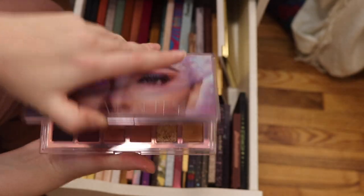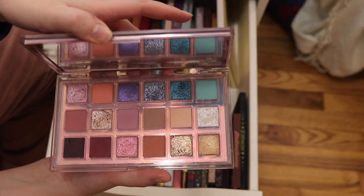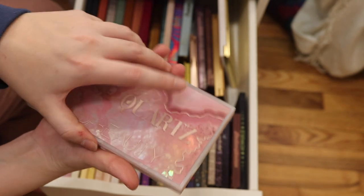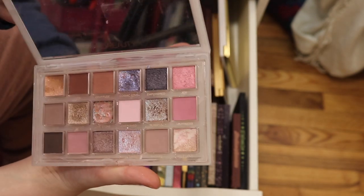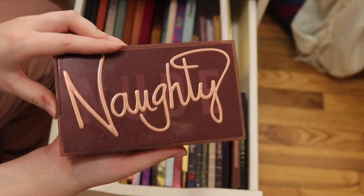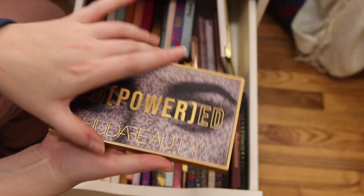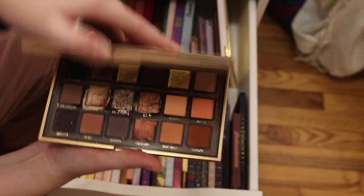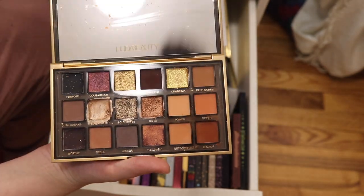Now I'm going to get into my Huda Beauty palettes. This is the Mercury Retrograde — this might be my favorite one. This is the Huda Beauty Rose Quartz palette — I got this last year from Logan for Christmas and it's so good. This is the Huda Beauty Naughty palette. This is the newest launch from Huda Beauty — it's the Empowered palette. Absolutely love these golds.